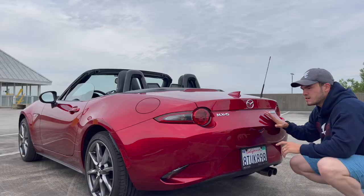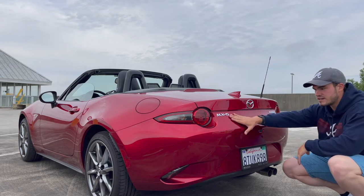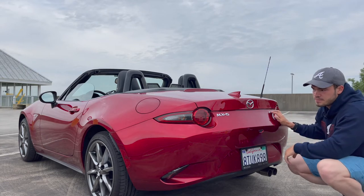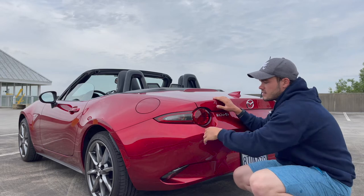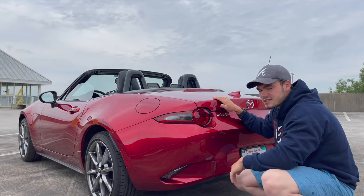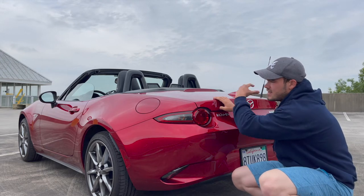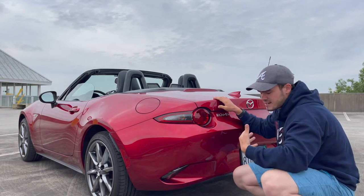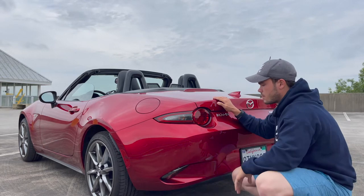Moving to the rear, this is probably one of the more controversial areas of the car. You have the MX-5 badge, and Skyactiv-G badging for Mazda's newer engine technology. The tail light unit has an LED brake light, an incandescent turn signal bulb, and LED running lights that look really cool. However, the shape of the tail light I'm not completely sold on — it looks a bit gaudy and doesn't feel consistent with the angular, aggressive front end.